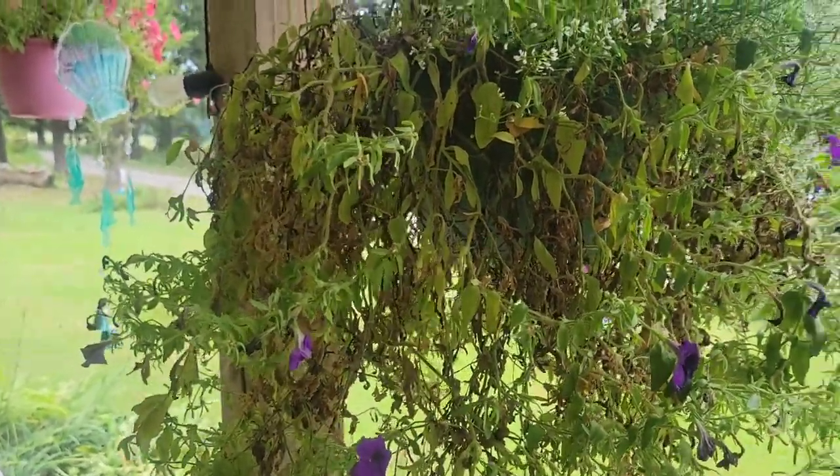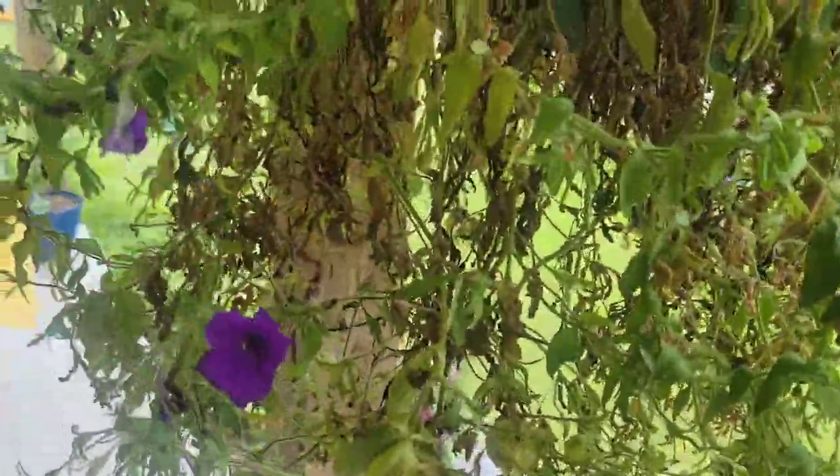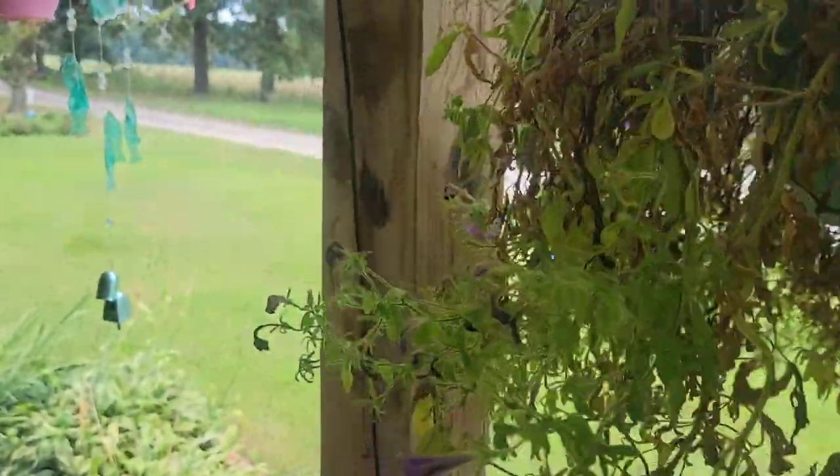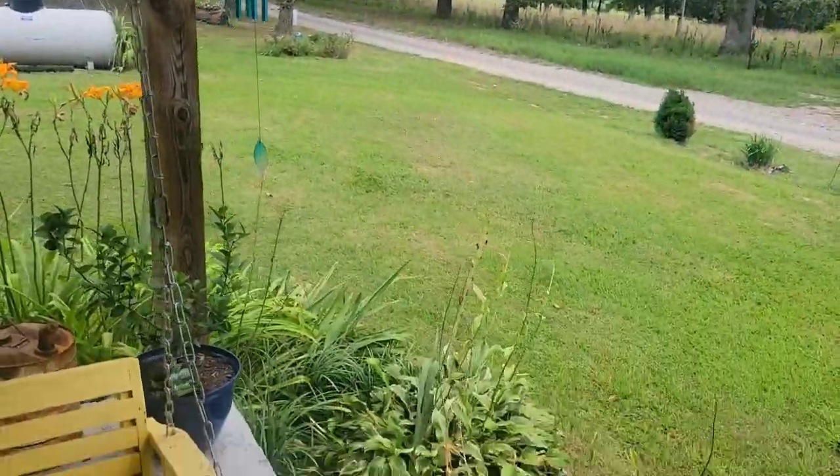I don't know if I need to water it twice a day or what. Some of these brown leaves are maybe from a day where I skipped watering. It's so, so needy but beautiful when it's doing well.